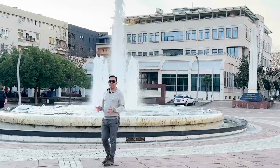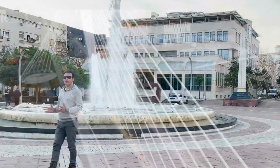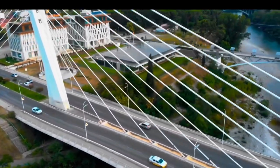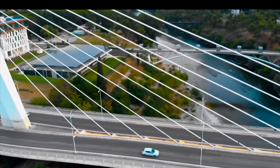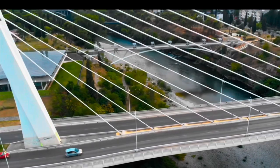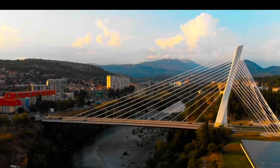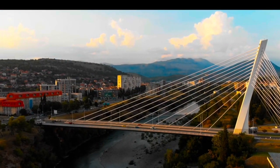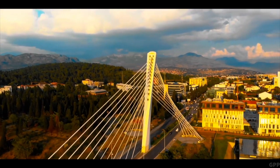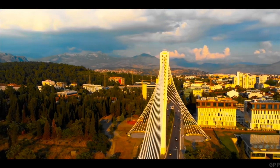One of the most visited landmarks of Podgorica is the Millennium Bridge. This architectural marvel connects the city and is a symbol of Podgorica's progress and vision for the future. It was designed by renowned architect Sir Norman Foster and structural engineer Sir Anthony Carroll. The design incorporates a stunning combination of steel and glass, giving it a futuristic look.